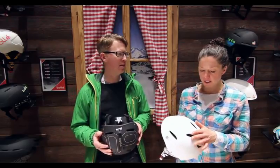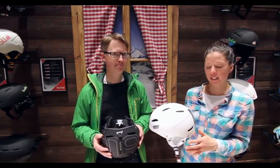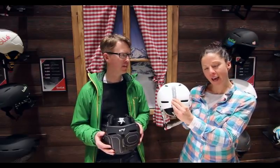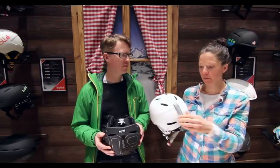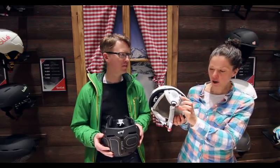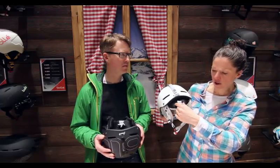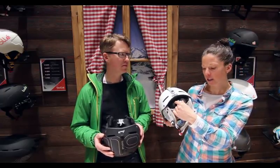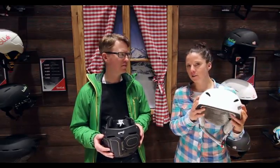Some important features of a helmet: you'll see on this one it's got vents, which is great for when it's a bit warmer as it gives you breathability. At the back there is a clip for your goggles — really important, so if you take a tumble your goggles aren't going to fall off. And particularly when it's cold, these really snug earpieces keep you warm. There's an adjuster to get the fit absolutely right, and once you've got your goggles on, off you go and you're sorted.